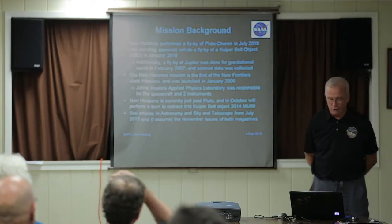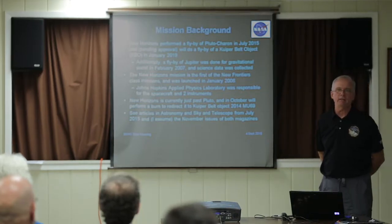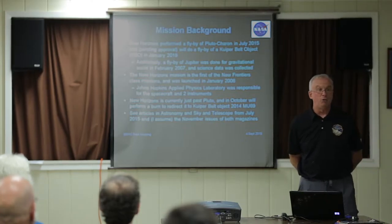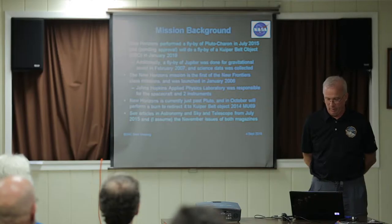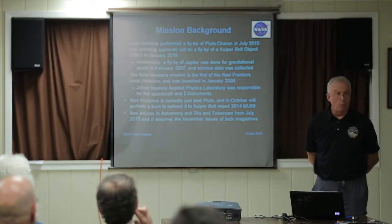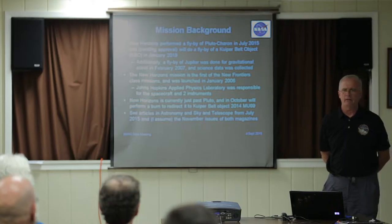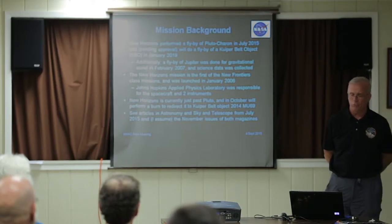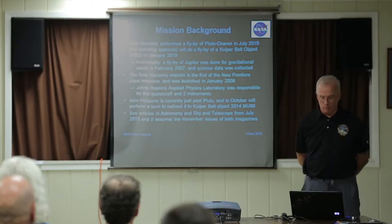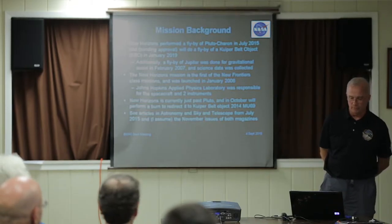We performed our Pluto flyby in July, and we're hoping that on New Year's Day of 2019 we'll fly by a small Kuiper Belt object. We also flew by Jupiter in '07 and got some astounding pictures there, especially of the moon Io. We're the first of the New Frontiers class missions, and the Dawn mission at Ceres is another. Where I work, Johns Hopkins APL, we're responsible for building and operating the spacecraft, and we built two of the seven instruments, including mine.